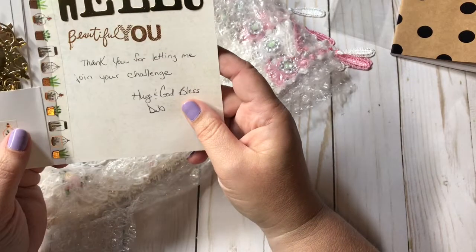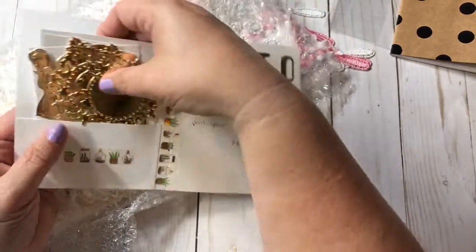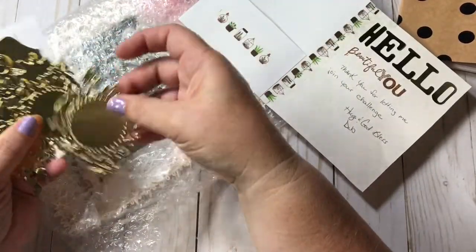And then this really really cute little card - 'Tea Time' - and it's Cottage Rose Graphics. She says thank you for letting me join your challenge. Look how cute this is, and these gorgeous - oh my goodness - look at these gorgeous die cuts!